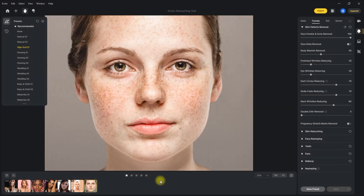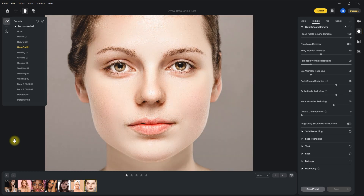Let's try it on a more difficult photo and see what the software can do. Again, let's choose the high-end preset. Wow, that looks flawless. The software really did an amazing job on this photo. The face still has skin texture and looks natural. This is the before, and this is after. It's just impressive.